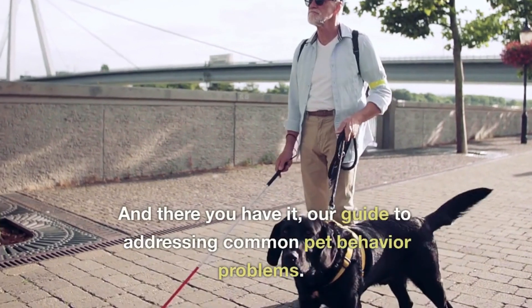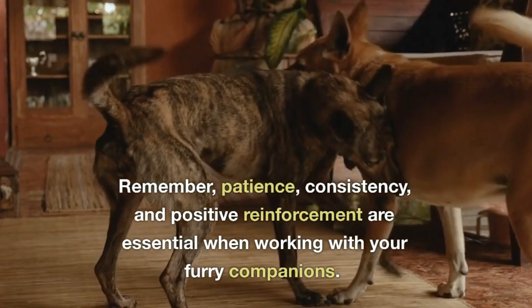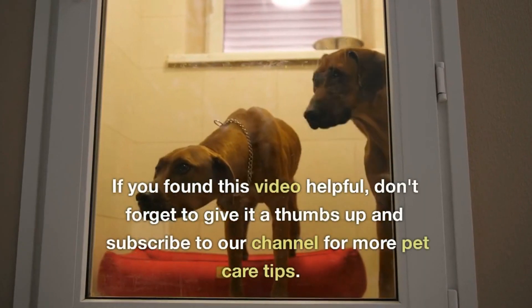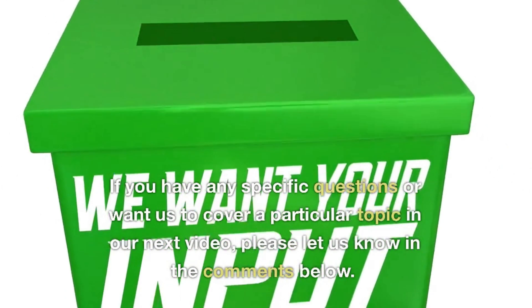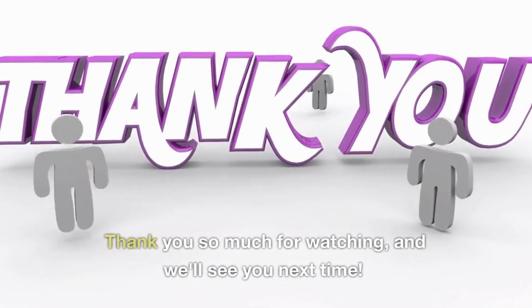And there you have it, our guide to addressing common pet behavior problems. Remember, patience, consistency, and positive reinforcement are essential when working with your furry companions. If you found this video helpful, don't forget to give it a thumbs up and subscribe to our channel for more pet care tips. If you have any specific questions or want us to cover a particular topic in our next video, please let us know in the comments below. Thank you so much for watching, and we'll see you next time.